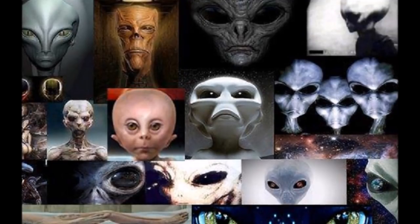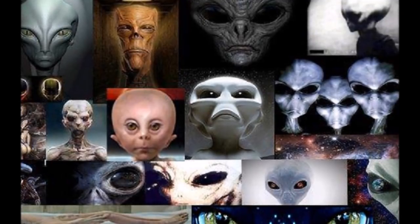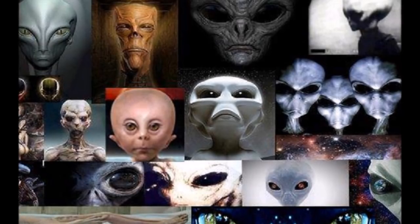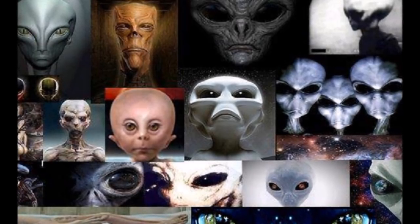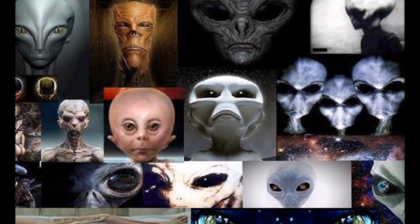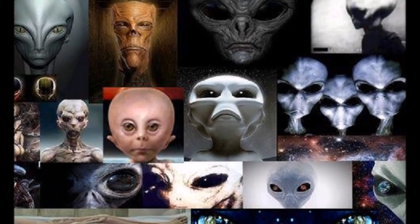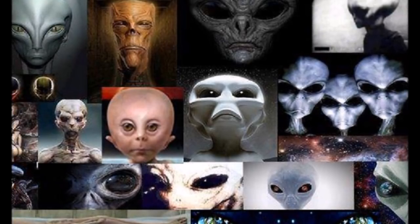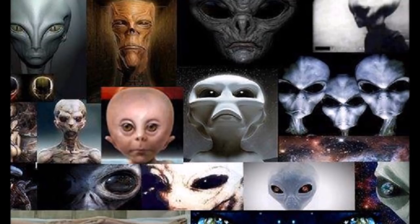Sightings of aliens have been reported by hundreds of people over the last 100 years from different parts of the world. As per collective studies of all these reports, it is being calculated that there are as many as 82 different types of aliens that are being seen on Earth. Here is a brief description about the top 10 different types of aliens that have been spotted on Earth.